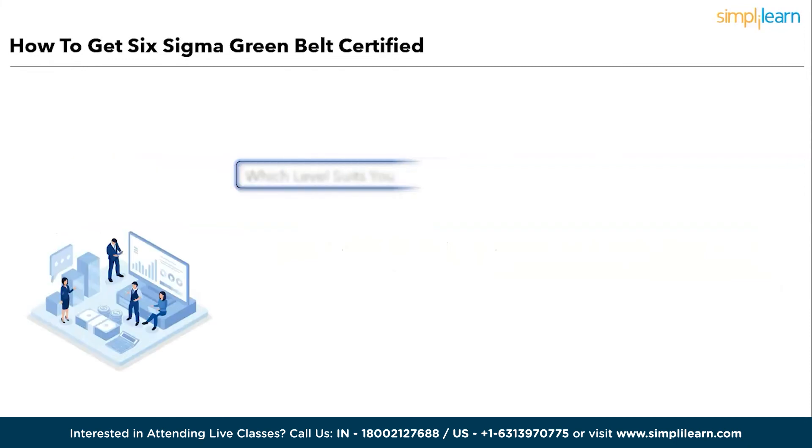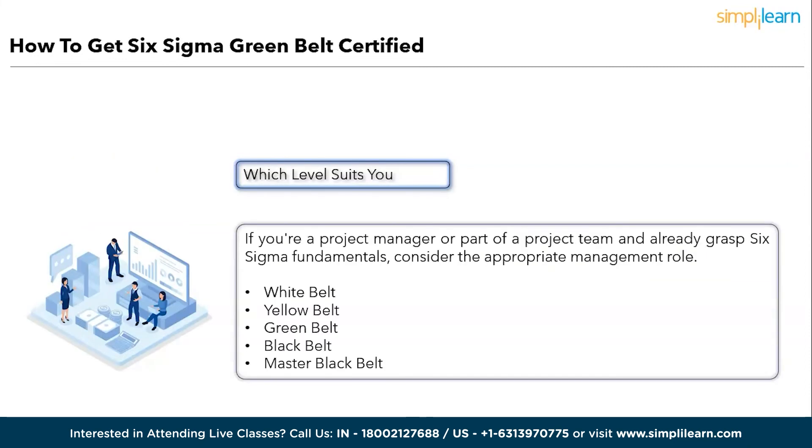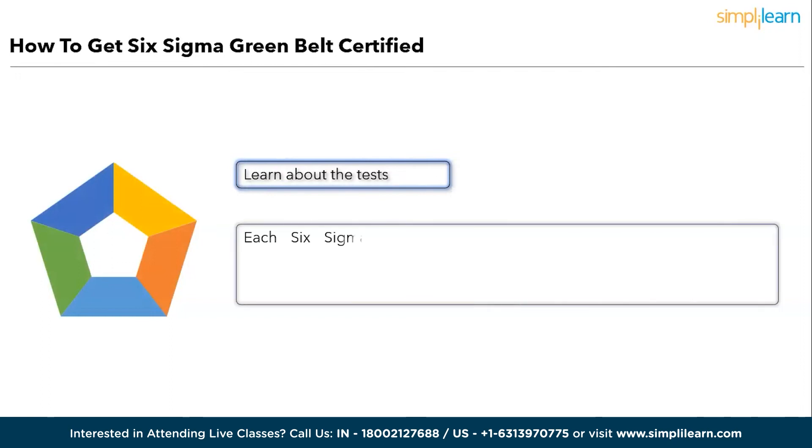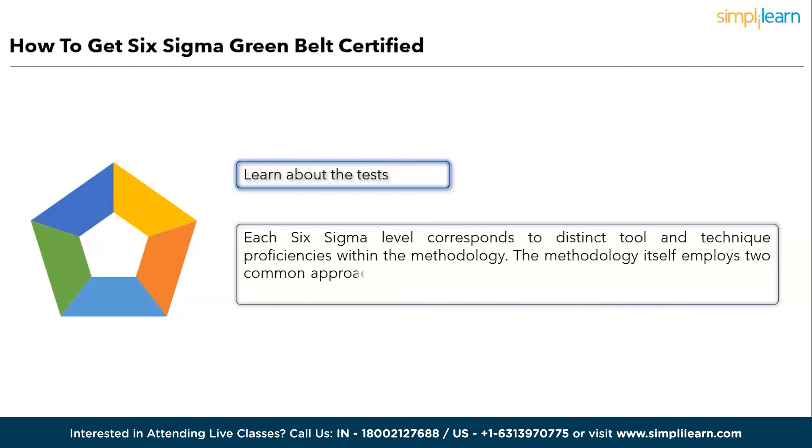Step three: Check which level suits you. White Belt focuses on local problem solving, supporting overall projects. Yellow Belt functions as a project team member contributing to process improvements. Green Belt guides teams in data collection and analysis for Black Belt projects. Black Belt leads problem-solving initiatives. Master Black Belt trains and mentors Black Belts and Green Belts. If you are not actively involved in projects, start with White Belt. If you have project experience but lack Six Sigma training, Yellow Belt is the right choice.